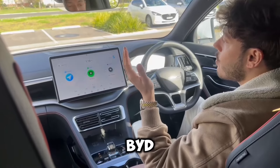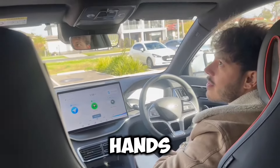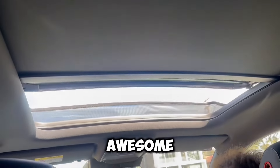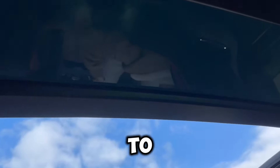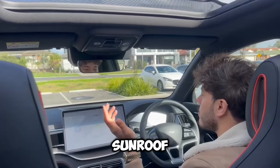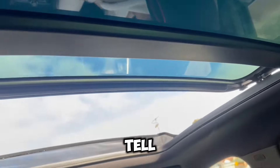Let's check this out — hey BYD, open sunroof. No hands! That's awesome. Now I know a few cars have this, especially luxury cars, but to get it in a car like this is really impressive. Hey BYD, close sunroof.